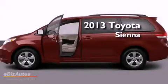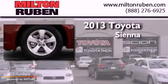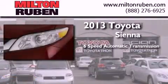This is a brand new 2013 Toyota Sienna. This minivan has a six-speed automatic transmission and a six-cylinder engine.